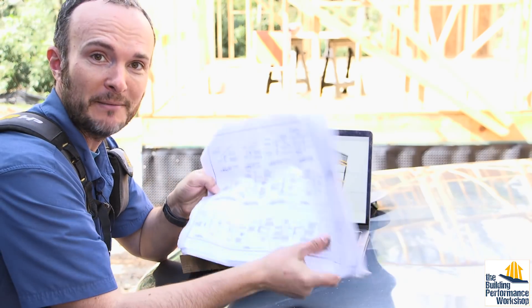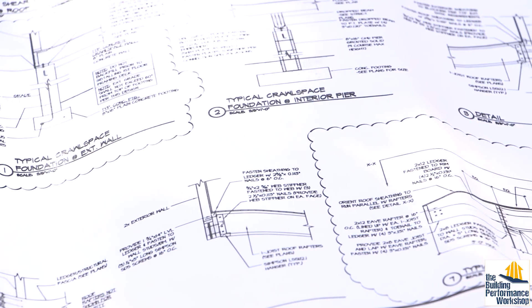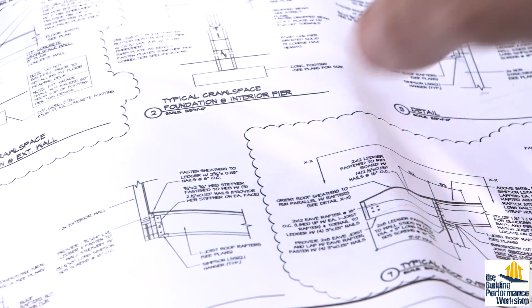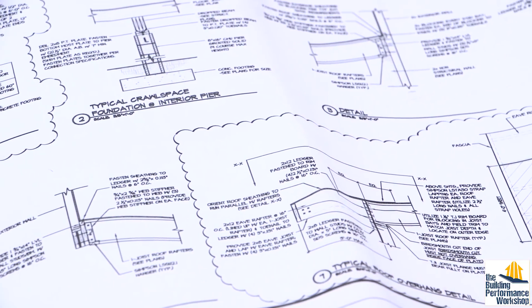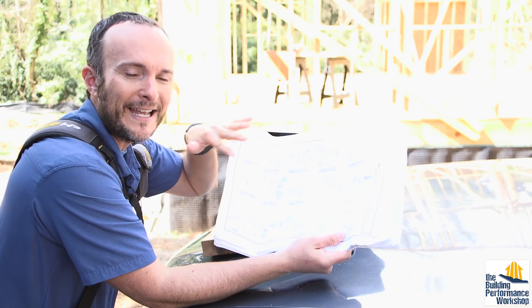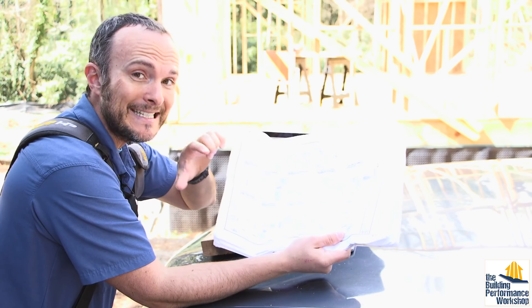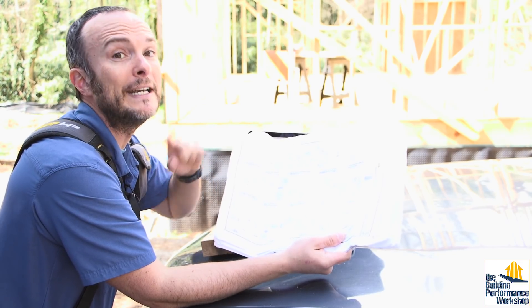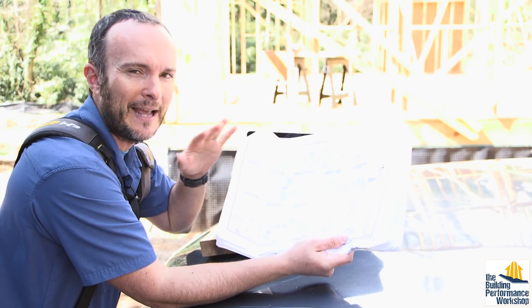So, here's building plans — you need these, obviously. The details that the structural engineer gave me include specifications for how many nails, what size nails, how deep they need to be embedded into things. All that stuff is very, very important if you want to know that you're building a house that is as safe as it needs to be, and not ridiculously more safe than it needs to be, which means you use a lot more material and you have less room for insulation.